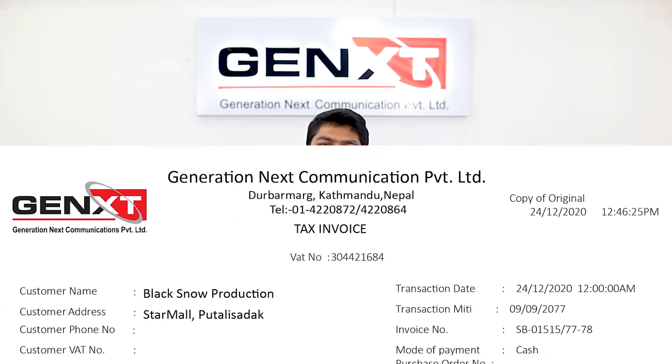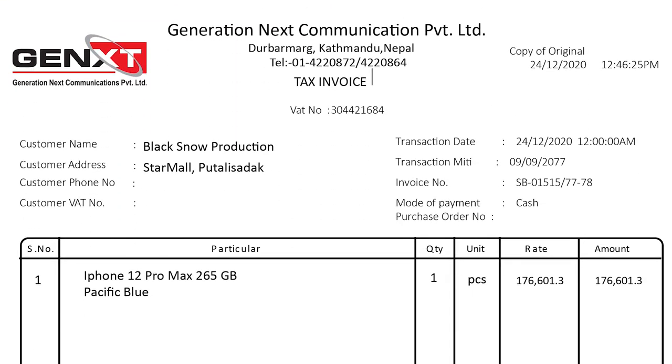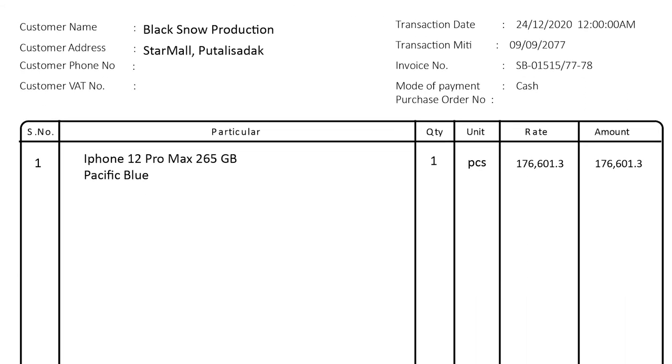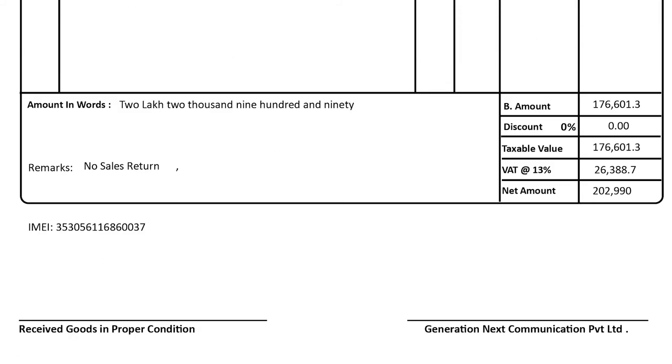Whenever you're buying a new phone, always get a VAT bill and check three things. Number one, your VAT bill should always have 'Tax Invoice' written at the top. Number two, the VAT bill should have the full specs and proper product name — for example, it should say 'iPhone 12 Pro Max 256GB Pacific Blue,' not just 'iPhone.' Number three, the VAT bill should always have the phone's serial number or IMEI number written at the bottom.